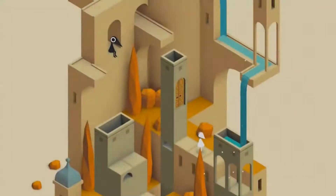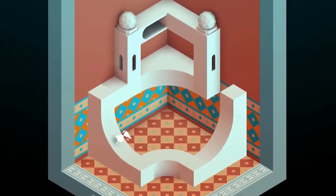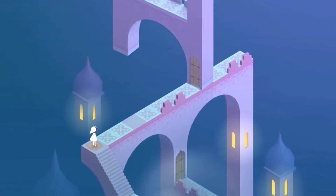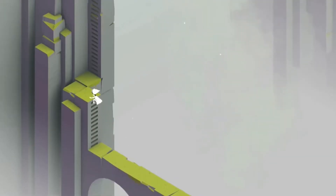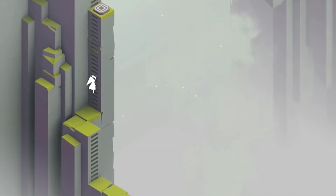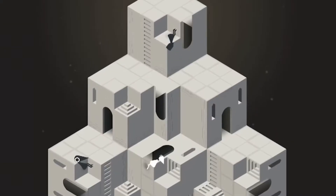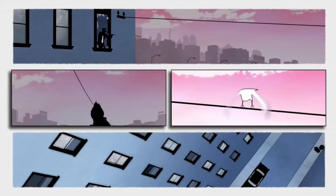We start with Monument Valley one and two. At their core these are puzzle games, but the twist is the setting — it feels like you are navigating beautiful pieces of art, and these puzzles are tied together with an engaging story. These are two of my all-time favorites and well worth the $3.99 each. If you happen to have a Play Pass, they are free, which makes them an absolute must-play.